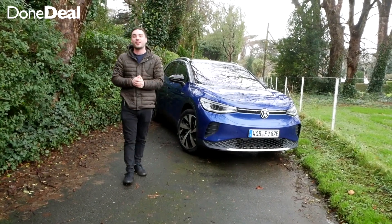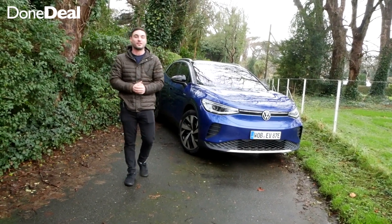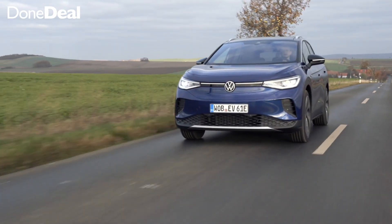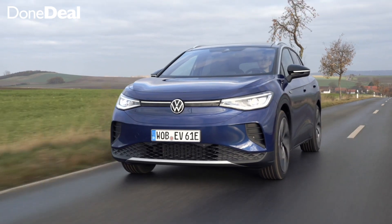We're going to take a quick run around it, show you some of the cool features it's got and also talk about the pricing, the range, all the usual things, the batteries — the main questions people ask.